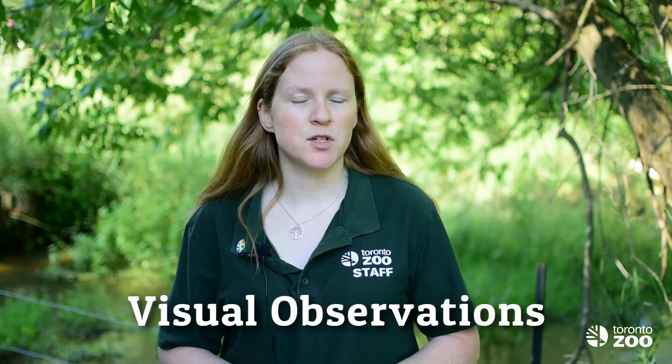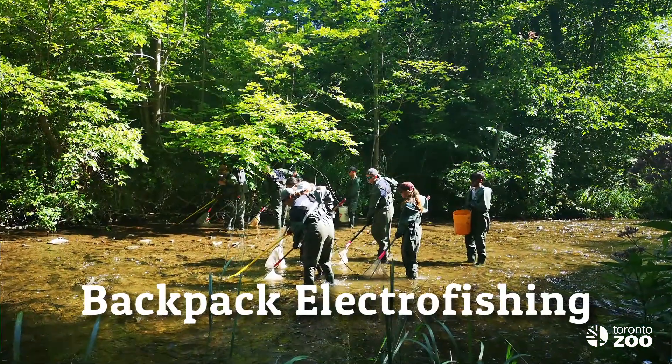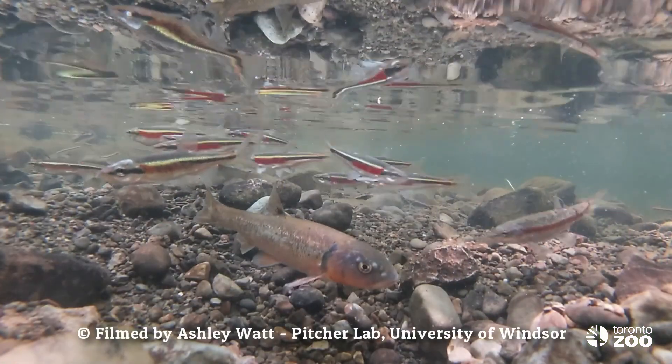To learn about the Redside Dace, biologists use a variety of different strategies to study them in the wild. So they might use visual observations, net sayings, or backpack electrofishers to find out more about Redside Dace. Or, more commonly these days, we use video cameras, either underwater or placed above the water surface, to catch spawning or feeding behavior.